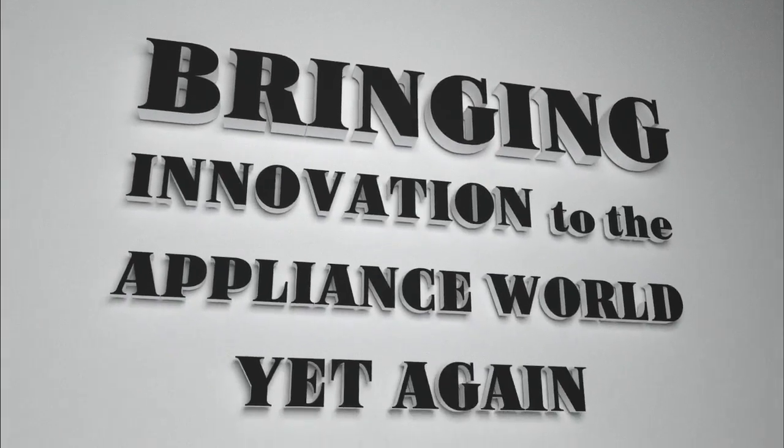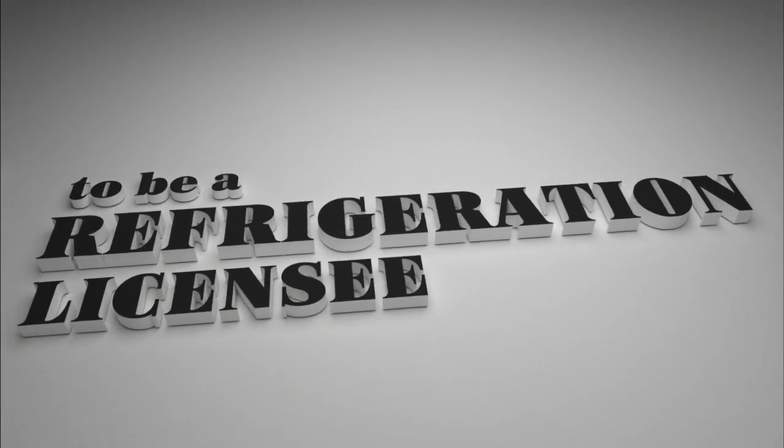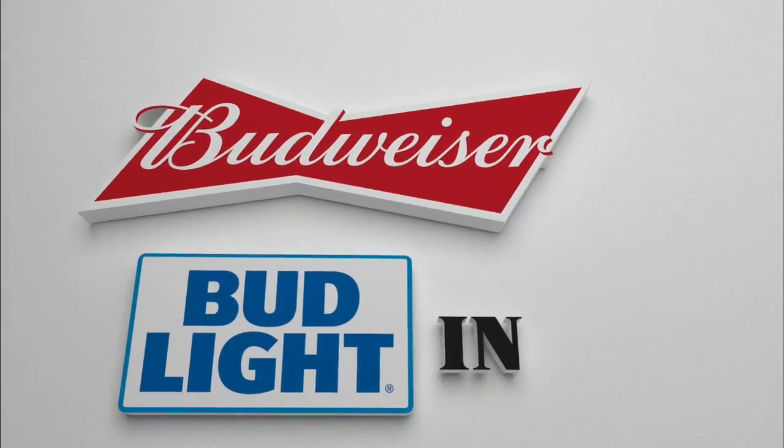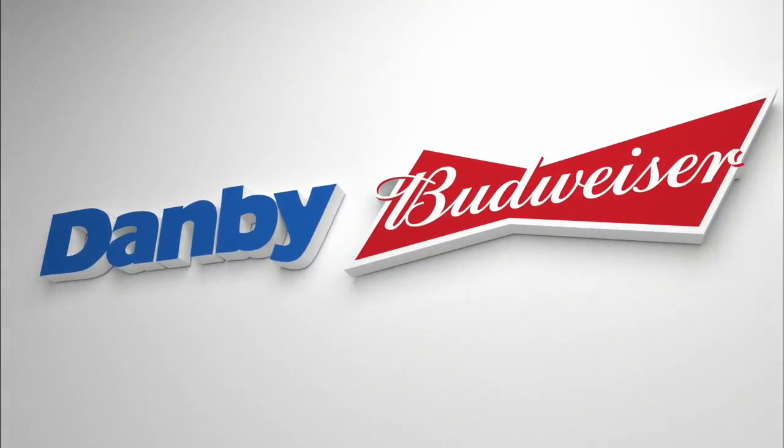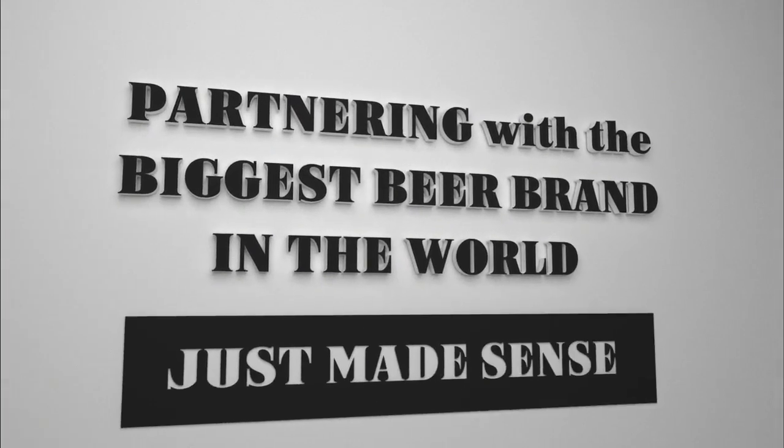Bringing innovation to the appliance world yet again, Danby has partnered with Anheuser-Busch to be a refrigeration licensee for their Budweiser and Bud Light brands in the United States. Like Danby, Budweiser has a long-standing heritage, so partnering with the biggest beer brand in the world just made sense.